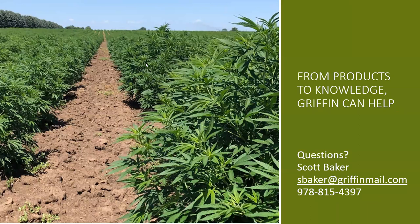Every situation in New York State is going to be a little different. Griffin is not scared to sit down with anyone — there's no cost to the first conversation. Griffin has worked on this crop in almost every state in the US, in every type of situation — in the ground, in buildings, in greenhouses. Griffin's CEA division publishes free tech tips and has technical videos on their site; you just need to sign up to receive them.